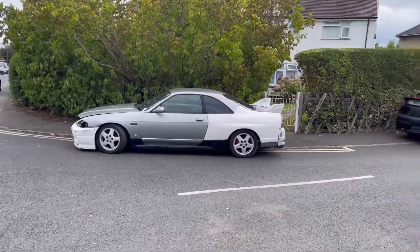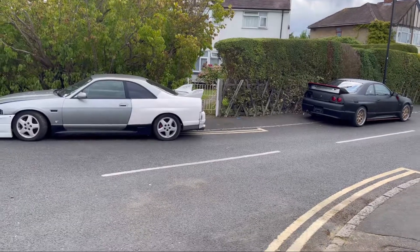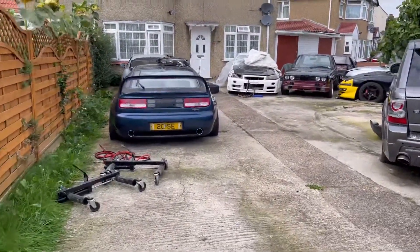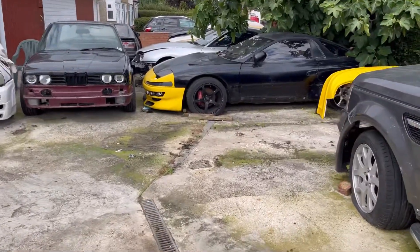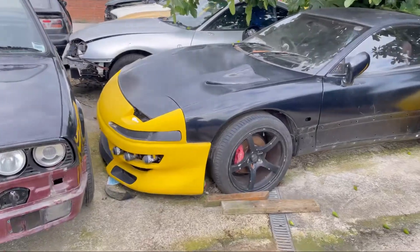And then there were two, side by side - and there's Abs' first turbo JDM Mitsubishi GTO twin turbo, mark one, five speed.